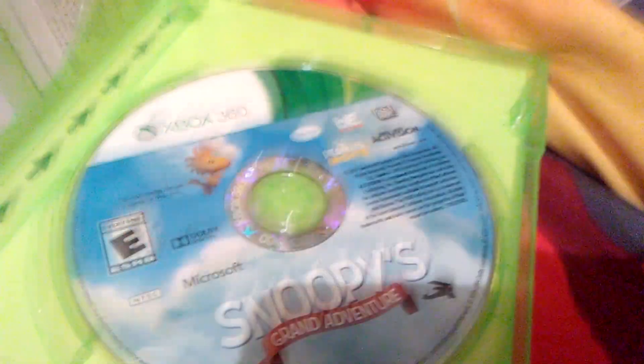Here's the inside: Ecobox case and disc.